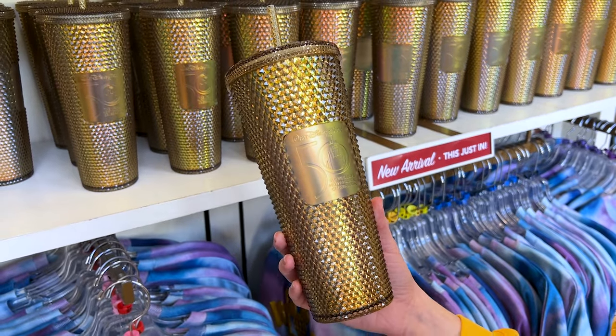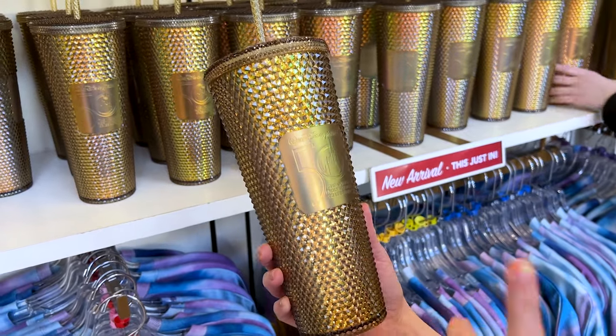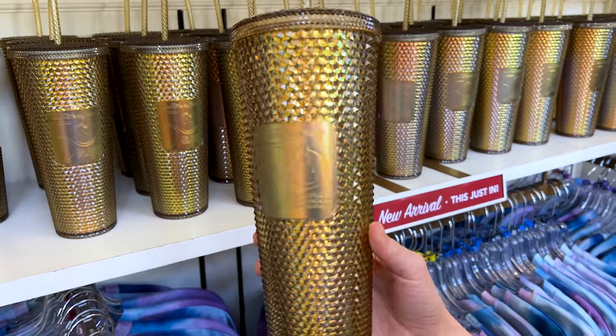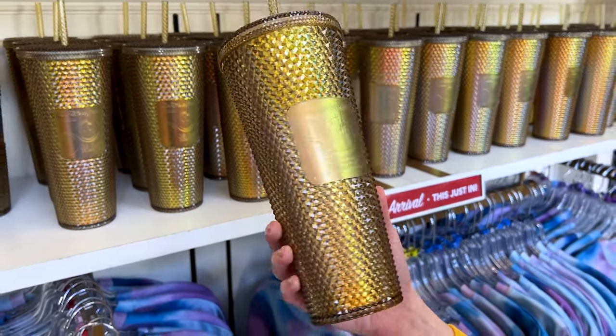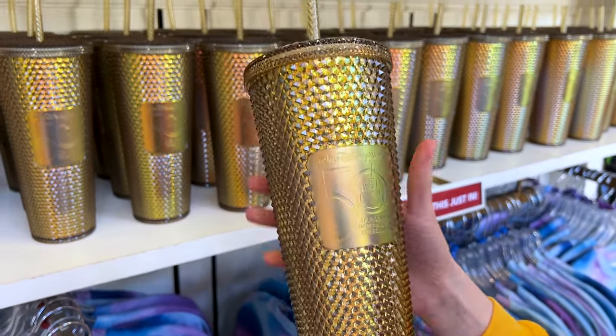I think I've shown you the Starbucks Tumbler for the Grand Finale before, but let me show it now. We have the tumbler here — it is gold with a 50th logo on there. This one is $50.